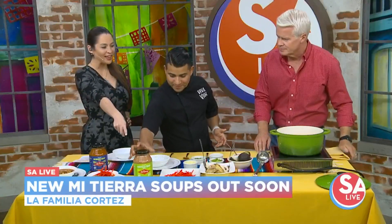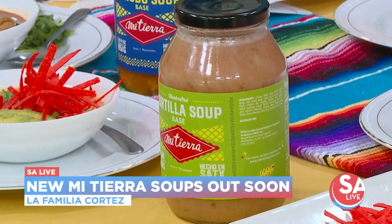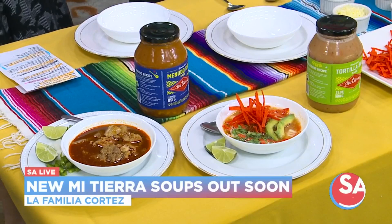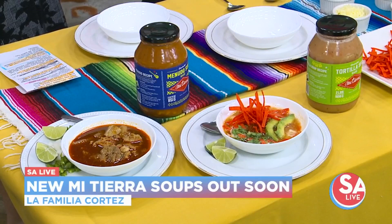So folks can buy that jar? Yes. Where, Miguel? It's as easy as going to HEB. No way — yes. It started on September 23rd.